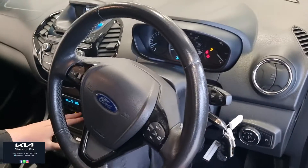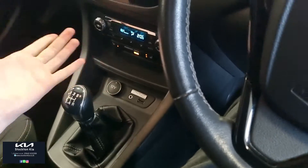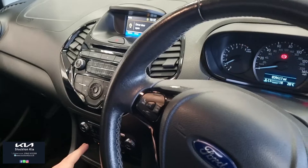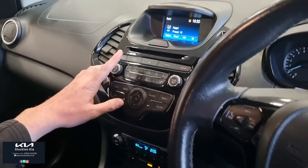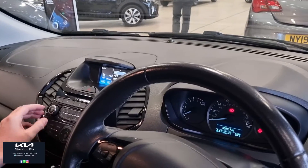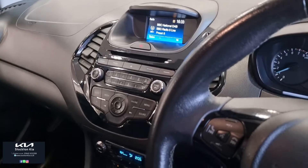In here you've got the climate control air conditioning, and also the 2-stage heated seats. It's got a couple of extras on this car compared to the standard Zetec model — heated front screen. On here you've got all your radio, it's got DAB, and it's also got Bluetooth — you can do your Bluetooth streaming.